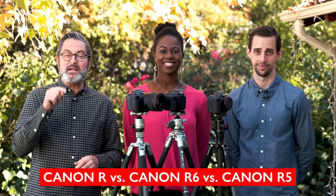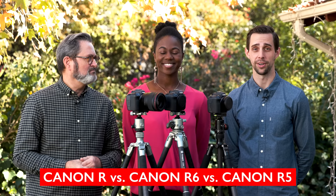I think the EOS R is the best mirrorless camera that Canon has ever made — over the R5 and the R6 — and I'm going to prove it.